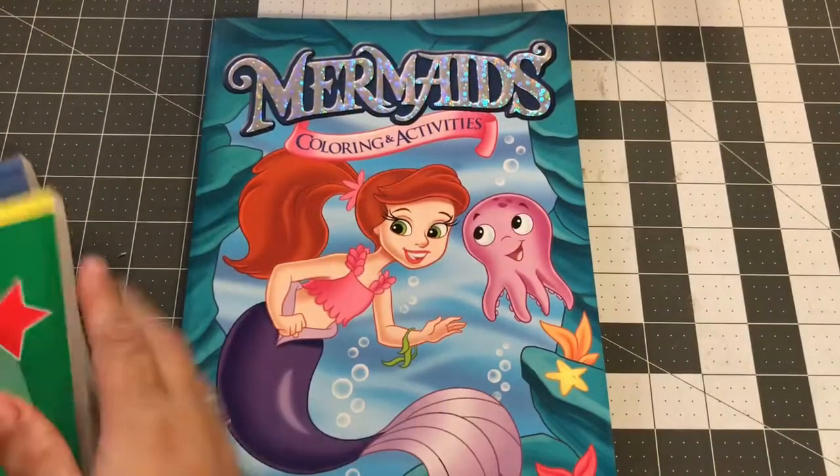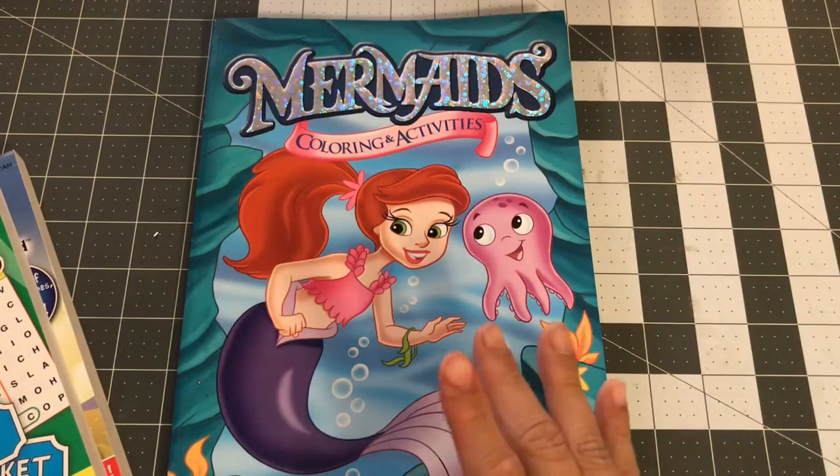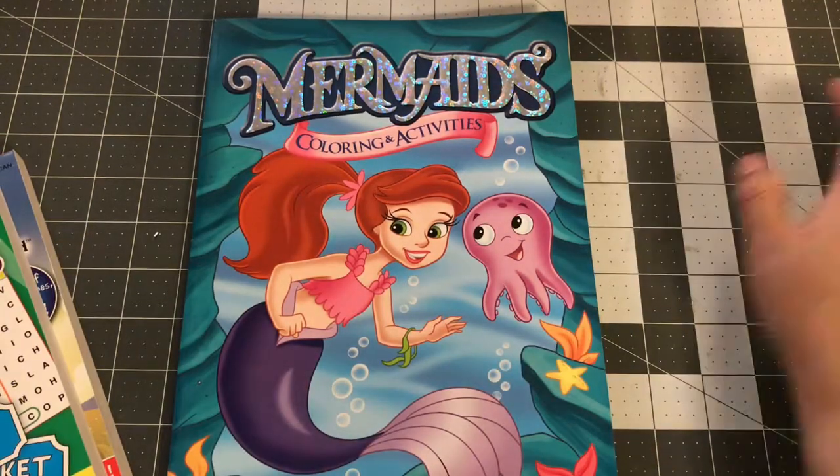Hi guys, welcome back to my channel. I am back with a little DT haul and a Michaels haul. Hope you guys like this haul.